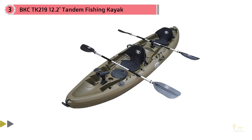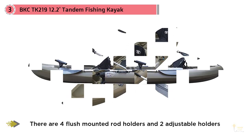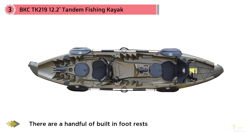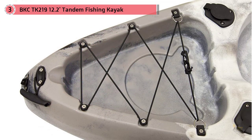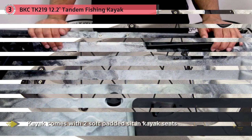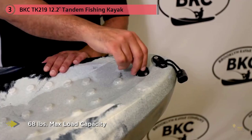Number three: BKC TK 219 12.2 tandem fishing kayak with soft padded seats. Ready to hit the water with your partner and do some fishing? With tons of fishing features, it's at home for a day of fishing or a day of paddling the lazy river with friends. There are four flush mounted rod holders and two adjustable holders to get gear out of the way so you can fish. There are built-in footrests for each paddler to maximize comfort. It's a sit-on-top kayak so there's tons of leg room — you can even dangle your legs over the side if you want.